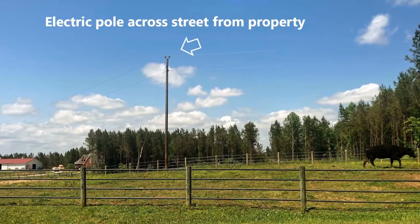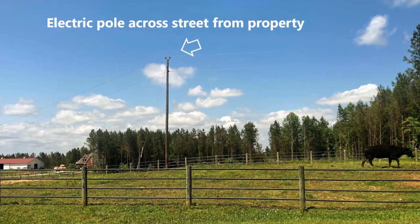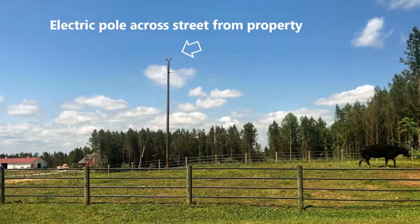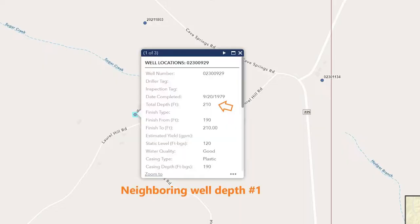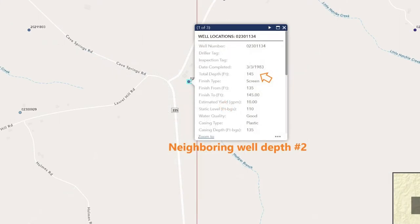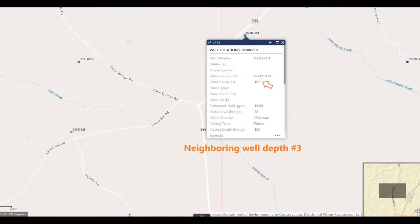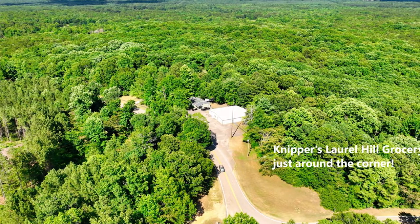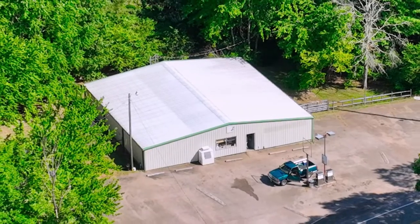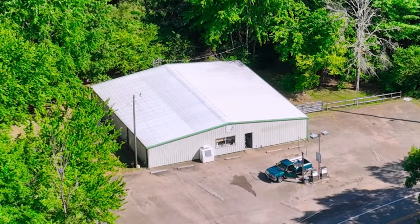This property has access to power service through Southwest Tennessee Electric, with power lines across the street from the property. This area has been a great place for neighbors to dig wells, with nearby well reports showing depths between 145 and 210 feet. And you'll be right down the block from Nipper's Laurel Hill Grocery, a highly rated local store with plenty of selection that'll save you that trip into town.